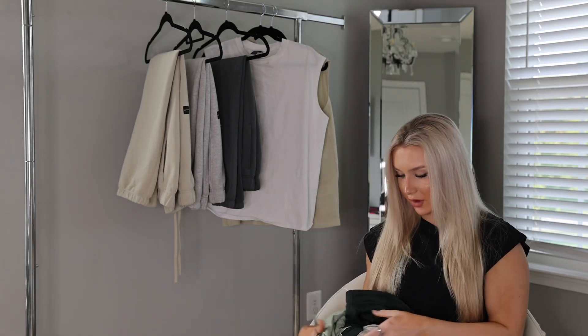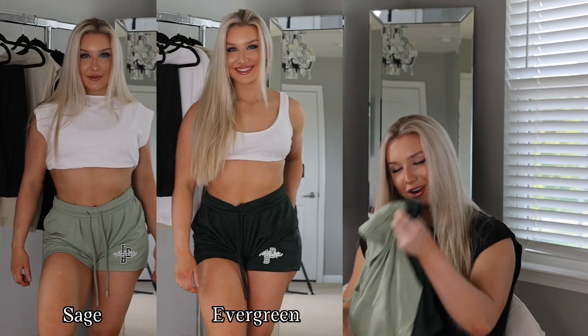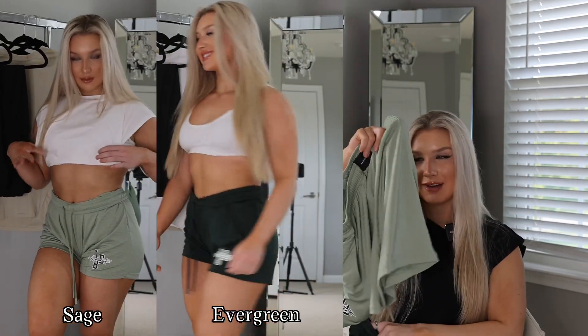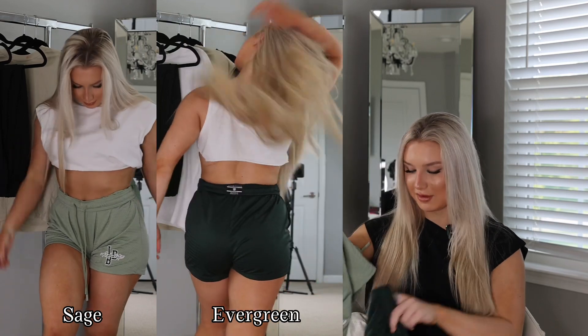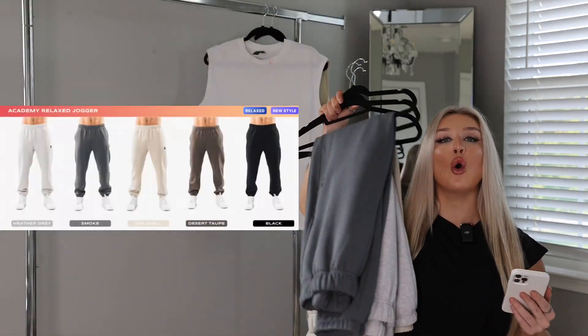My favorite colors are probably the sage or the evergreen. I'm going to wear evergreen when I'm pale and sage when I'm tan. These are my favorite colors of the mesh shorts — my favorite thing from the whole drop.